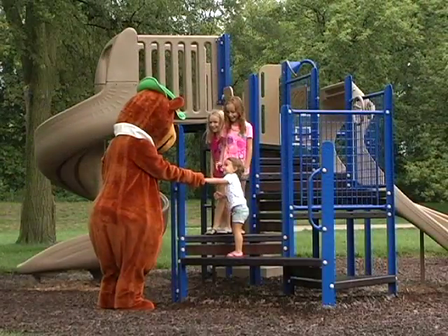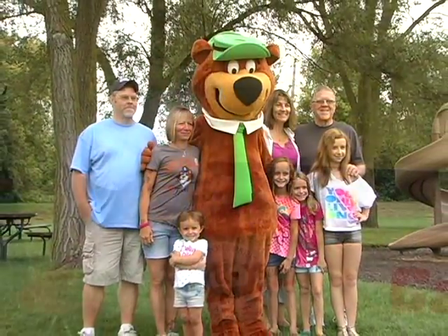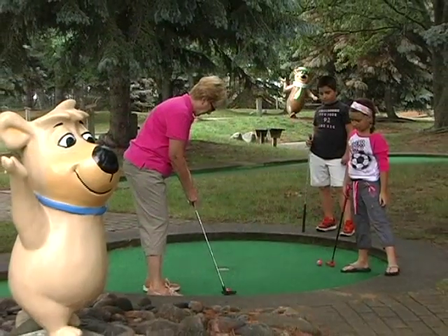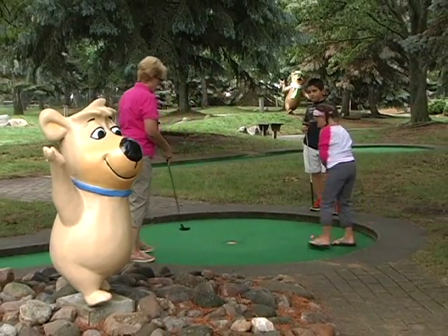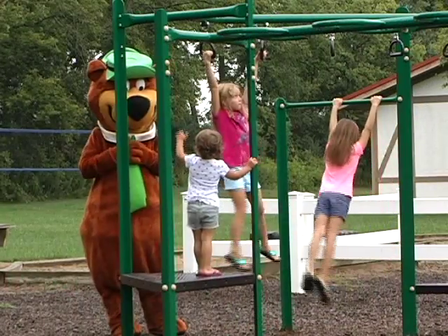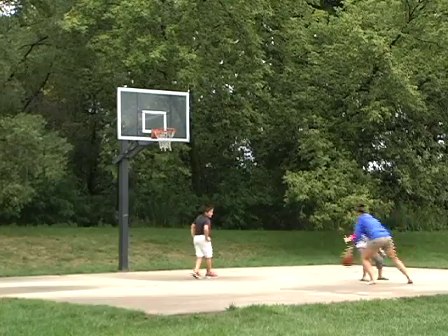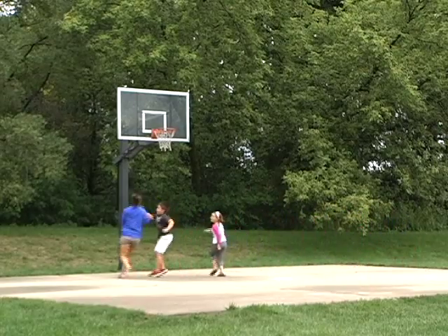The minute you make camp at Frankenmuth Jellystone, you'll quickly see your campout is going to be packed with all of the fun and excitement you could hope for. Frankenmuth Jellystone Park has activities and events for the entire family, from parents to kids to grandparents. Here at Frankenmuth Jellystone, families love to test their skills on our very own 18-hole miniature golf course. Kids love playing away their days on our playground, and teens and adults love taking in a few games on our volleyball and basketball courts.